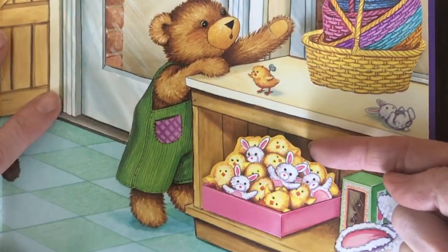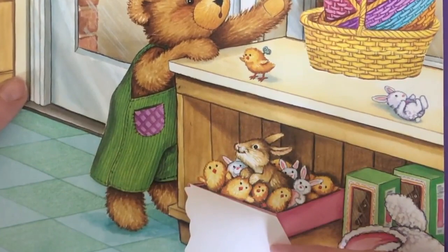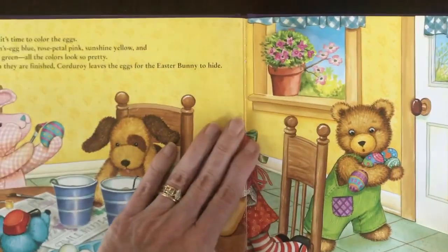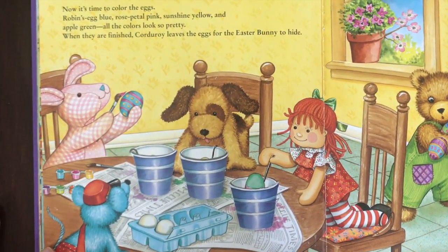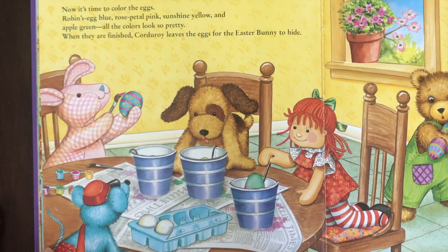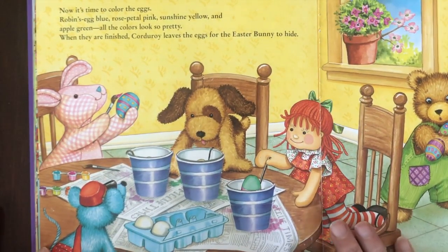One more place to look. I wonder who's under here. If you said the Easter Bunny, you're correct — he's hiding! There they are. Now it's time to color the eggs: Robin's egg blue, rose petal pink, sunshine yellow, and apple green. All the colors look so pretty. When they're finished, Corduroy leaves the eggs for the Easter Bunny to hide.